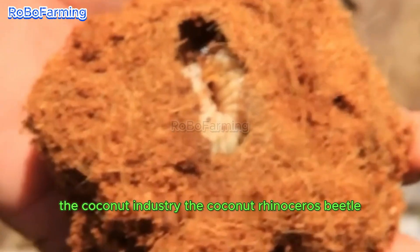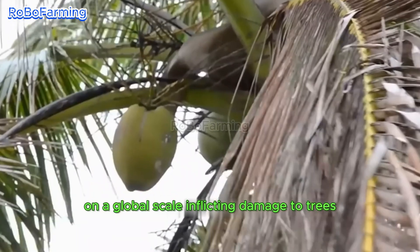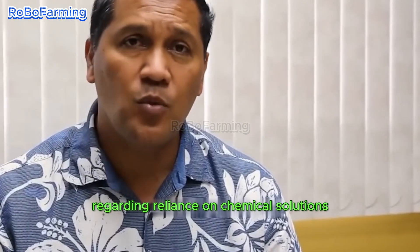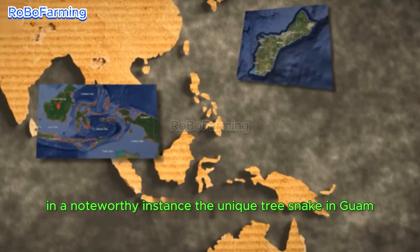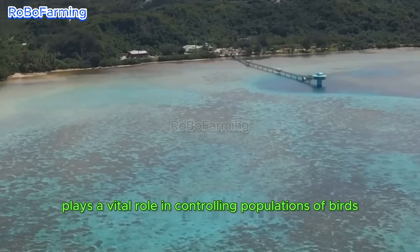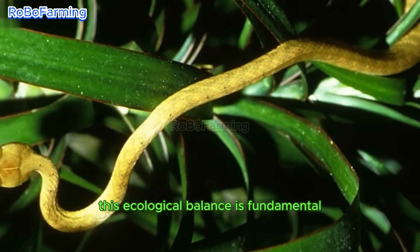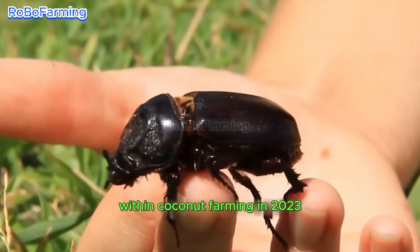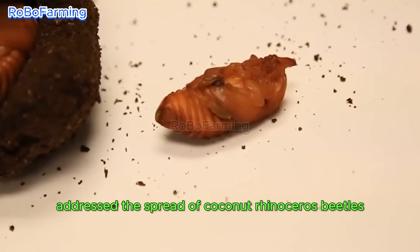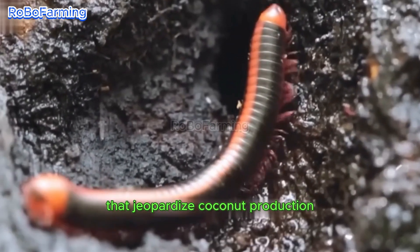The coconut rhinoceros beetle represents a significant threat to coconut farms globally, inflicting damage to trees and potentially leading to their demise. Farmers express concerns regarding reliance on chemical solutions that may inadvertently harm their crops. The unique tree snake in Guam plays a role in controlling bird and rat populations, which indirectly benefits the beetle. In 2023, the government of the Marshall Islands proactively addressed the spread of coconut rhinoceros beetles, underscoring the urgency of tackling pest-related issues.